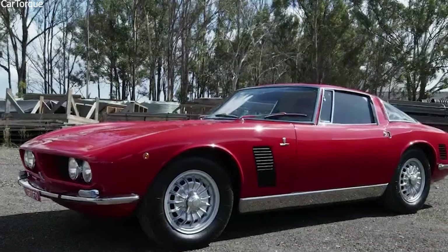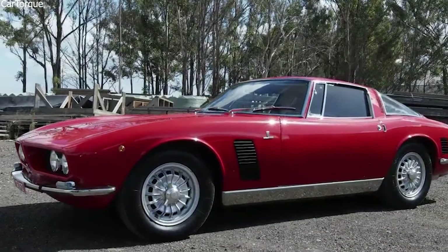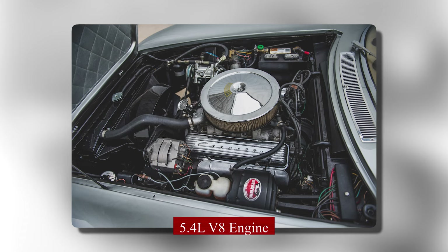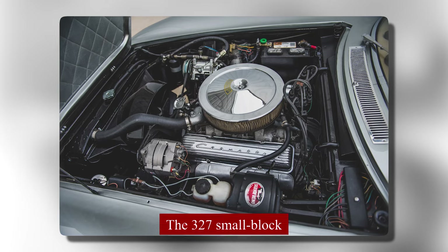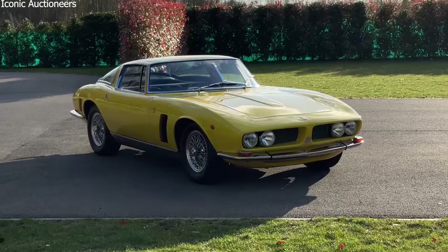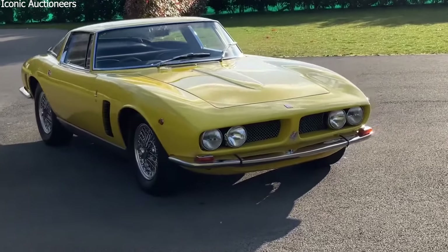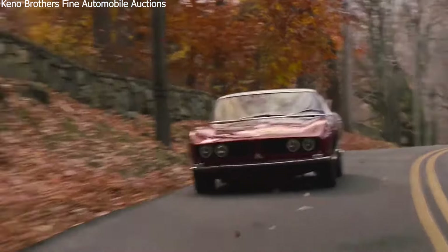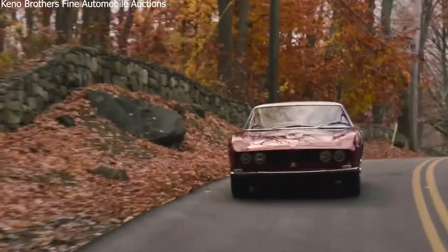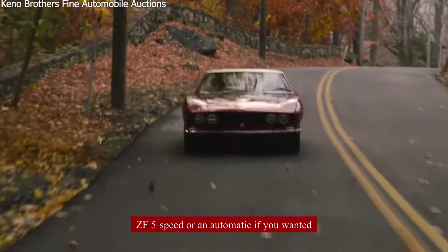The car had a steel body on a platform frame. At first Bertone made the bodies, but later Iso made them themselves. The Iso Grifo used engines from American car makers, mostly Chevrolet. The first models, called Series 1, had Chevrolet's 5.4-liter V8 engine, also known as the 327 small block, making between 300 and 350 horsepower depending on setup. Power went through a Borg-Warner 4-speed manual gearbox, with a ZF 5-speed or automatic also available.